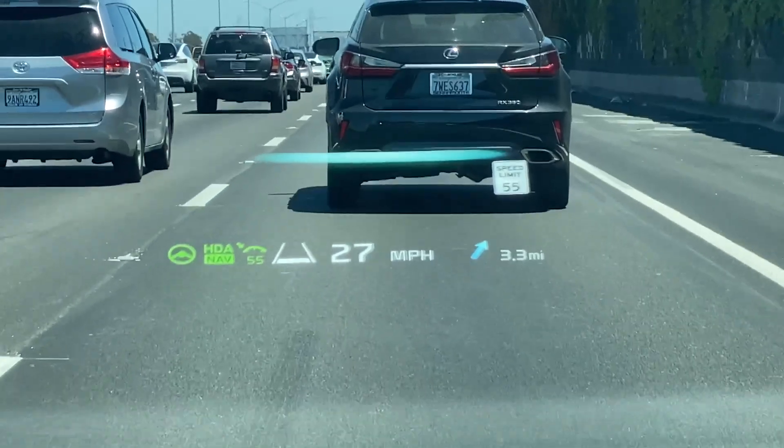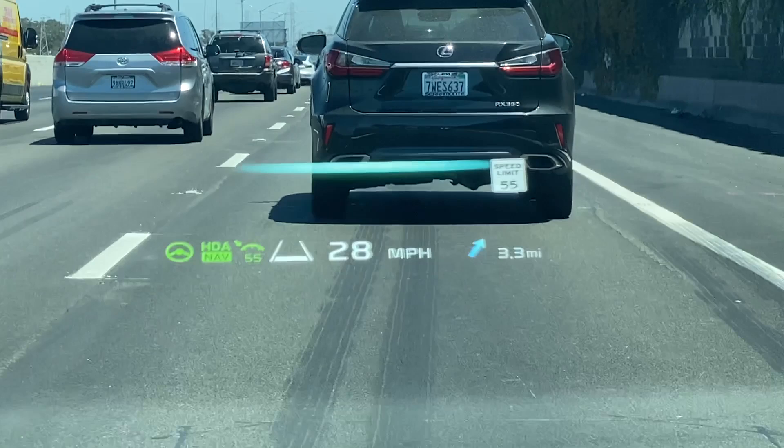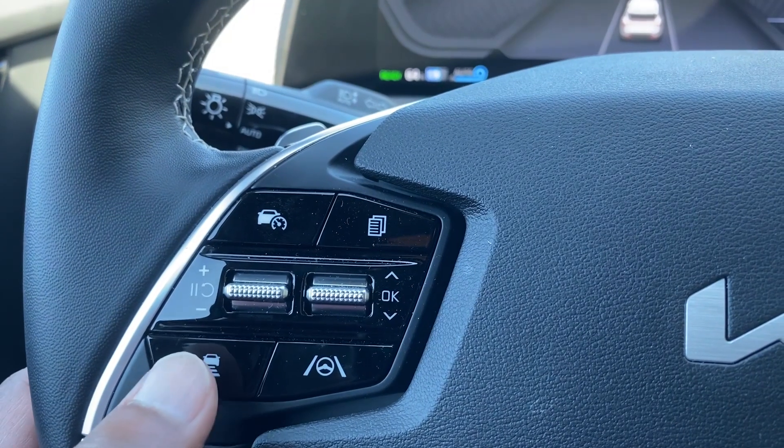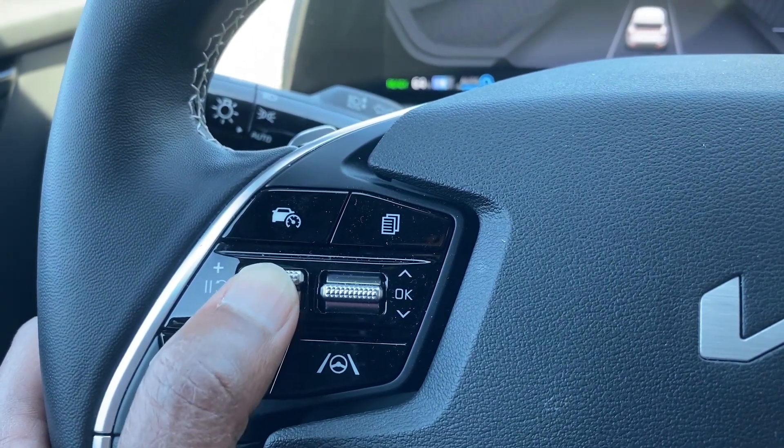Let me backtrack to the point where I engage the HDA and pause there to show you what all these symbols mean. The green steering shows that the lane keep assist is active and the car is steering to keep the car centered in the lane. If it's grey, it means it's turned on but can't find the lane edges. The green HDA shows that Highway Driving Assistant is active and it will maintain speed and distance from the vehicle ahead. The green NAV means that a few features are being controlled by the map information, including slowing down in curves and automatically changing the speed if the speed limit changes. This symbol shows the current maximum speed — single clicks on the rocker change the speed by 1 mile an hour, and push and hold changes it by 5 miles an hour.